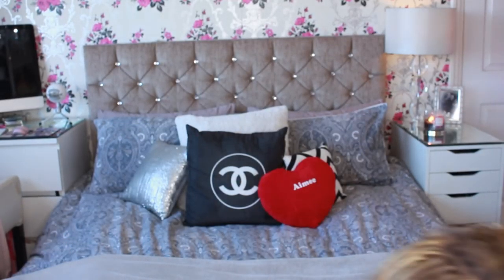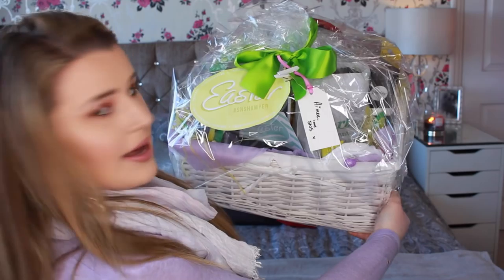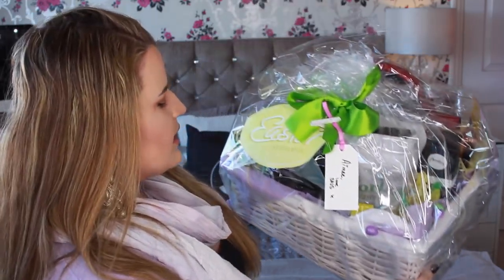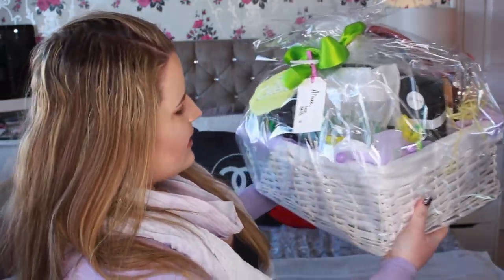This box came yesterday, it is huge — I could probably curl up and fit in there! I did open it, but I didn't know if there was going to be a box inside a box. When I opened it there was this inside, which is a super cool little hamper. I'm doing this in collaboration with SNS, Social Network Solutions.